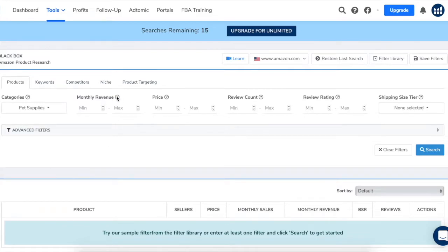Monthly revenue: let's say we want to see which products are doing a minimum of $20,000 per month. Price is the price the product is being sold for. Higher price points are good because they could mean more profit, but items priced in the $15 to $25 range also make a great impulse buy, so let's try a minimum of $15. Review count is good for weeding out products that are already well established — let's try a max of 2,000.